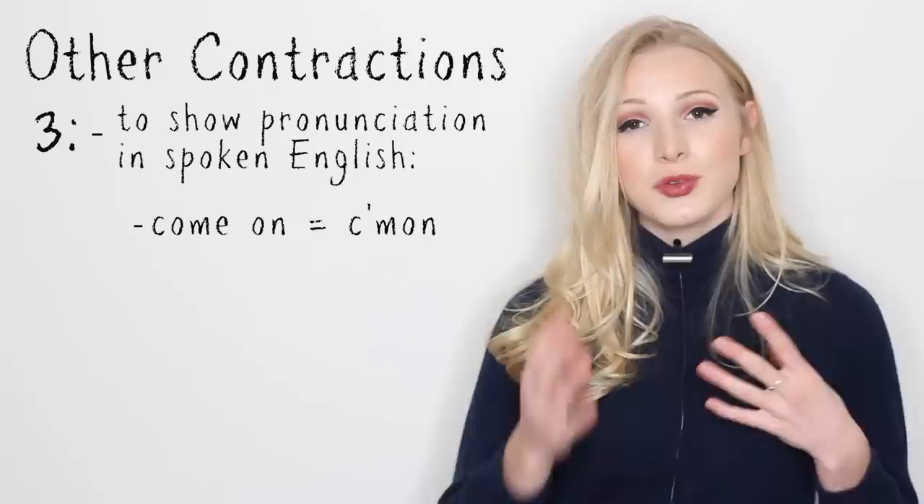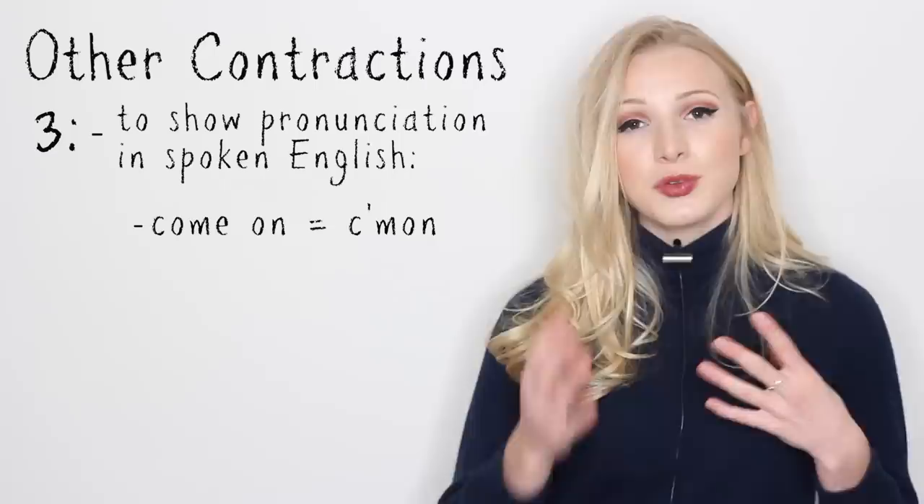The last situation is to show pronunciation in dialogue. For example, come on could be changed to c'mon, and we'd use an apostrophe in that to give guidance on how to pronounce it. C'mon is different to come on, isn't it?